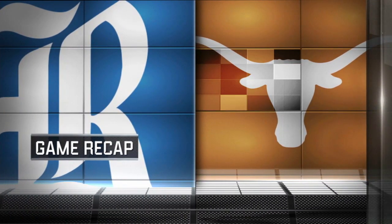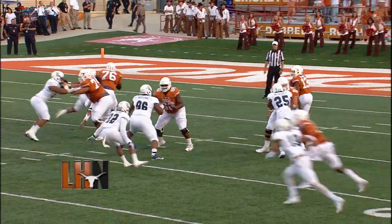Ralph Ahmaud Brooks and Keith Moreland: Texas knocks off Rice, 42-28.